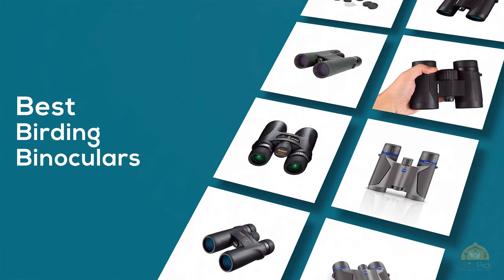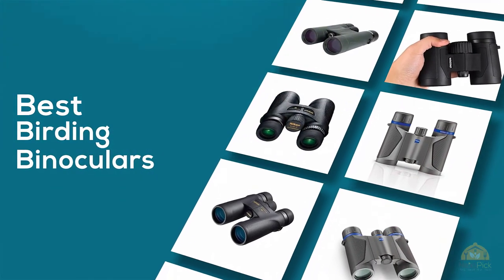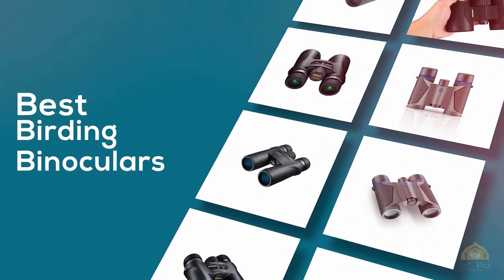If you're looking for the best birding binoculars, here's a collection that you've got to see. Let's get started. At any time you can click the circle for more info and real-time deals.